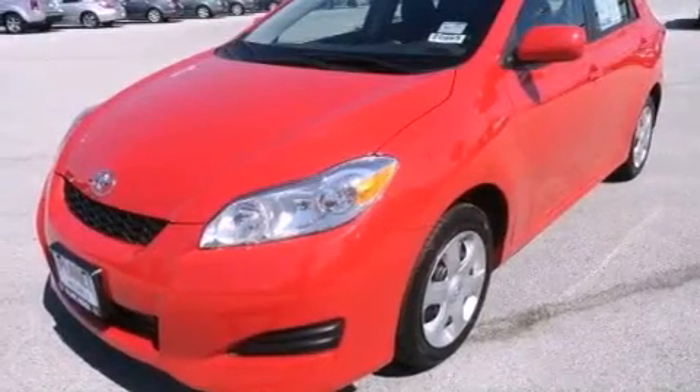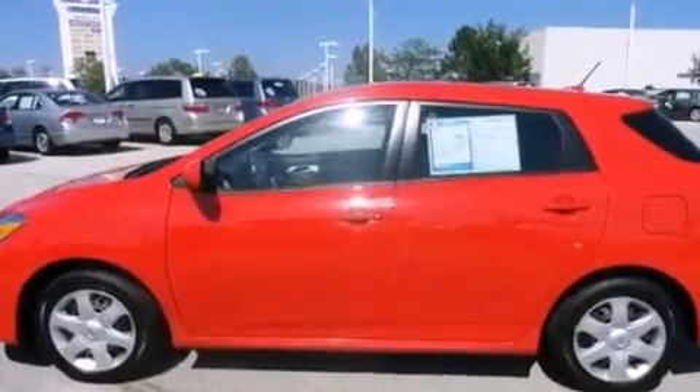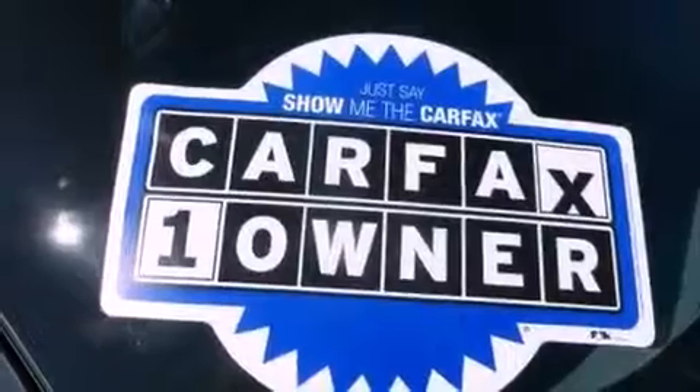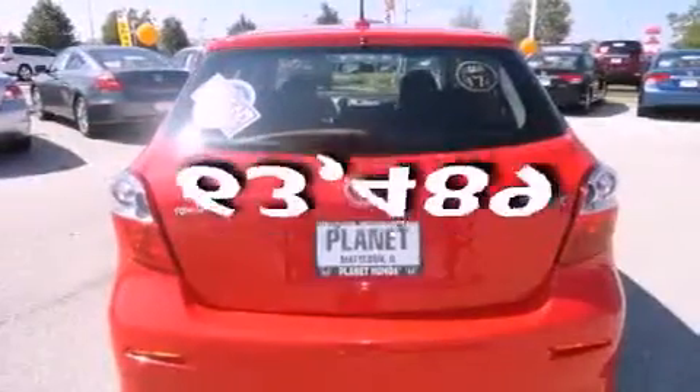Features include a low-tire pressure indicator, air conditioning, heated side-view mirrors, a multi-disc CD player, performance tires, a security system, an anti-lock braking system, rear curtain airbags, and a keyless entry system. This automobile has fewer than 64,000 miles on the odometer.